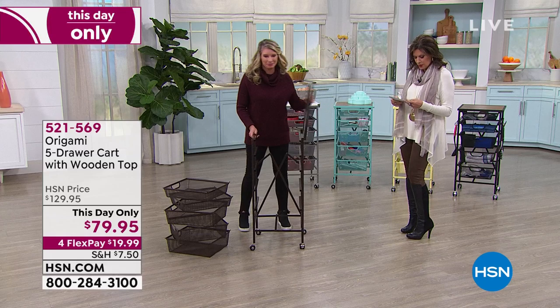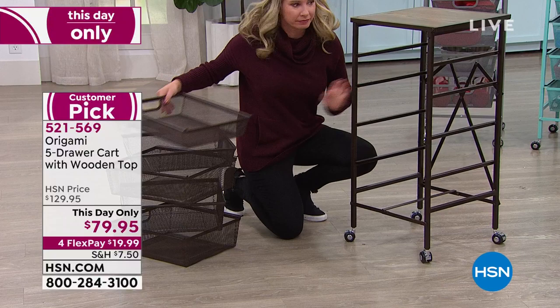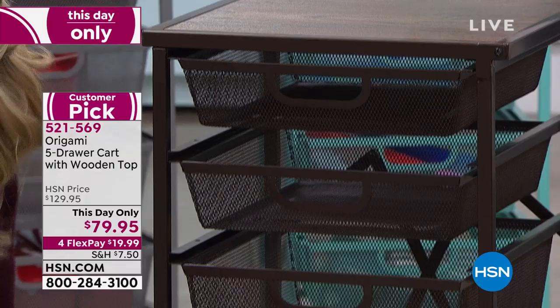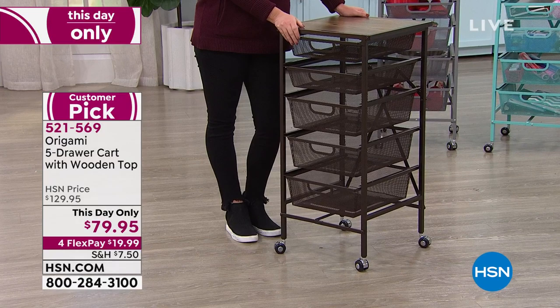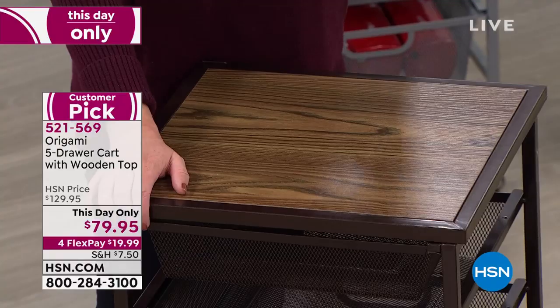This is from origami — we call it the five-drawer cart with wooden top. We used to call this a kitchen cart, but people found so many uses for it, so we said why are we limiting this? It goes everywhere in the house. Five-drawer cart with a wooden top at this-day-only price: $79. This is beautiful wood — you will love that the drawers actually pull all the way out and are really easy to maneuver. It's just the quality origami gives us. I'm not sure I have seen us do this price — I don't think I have either. Even as a today's special, it was a higher price.